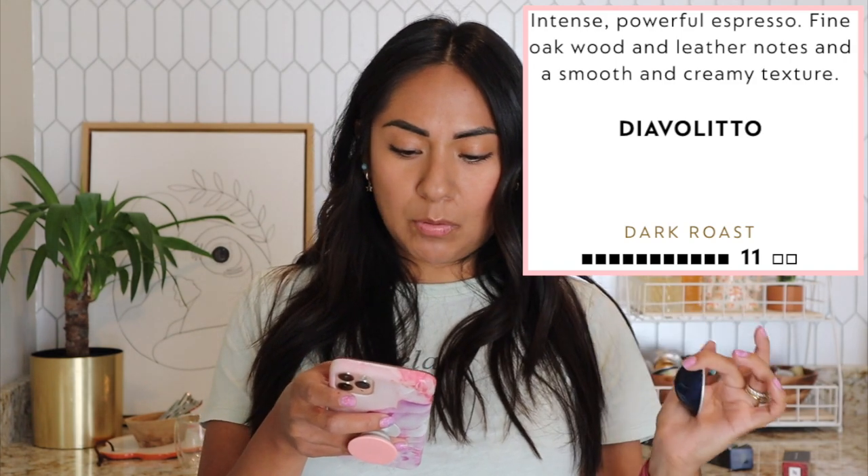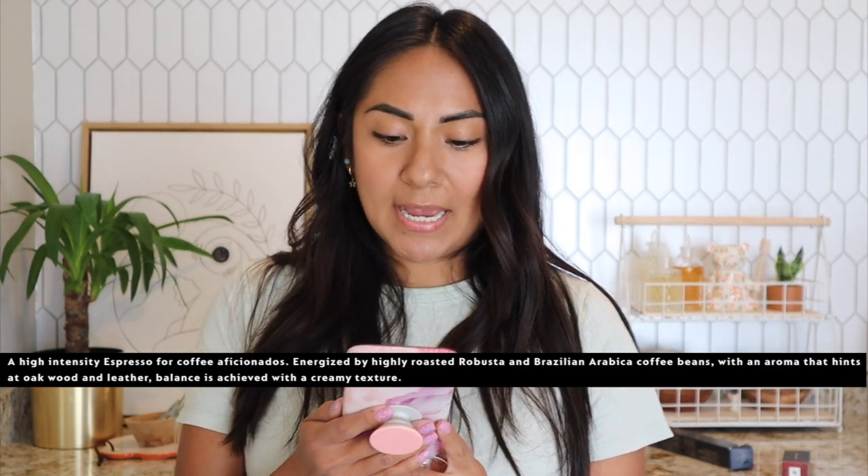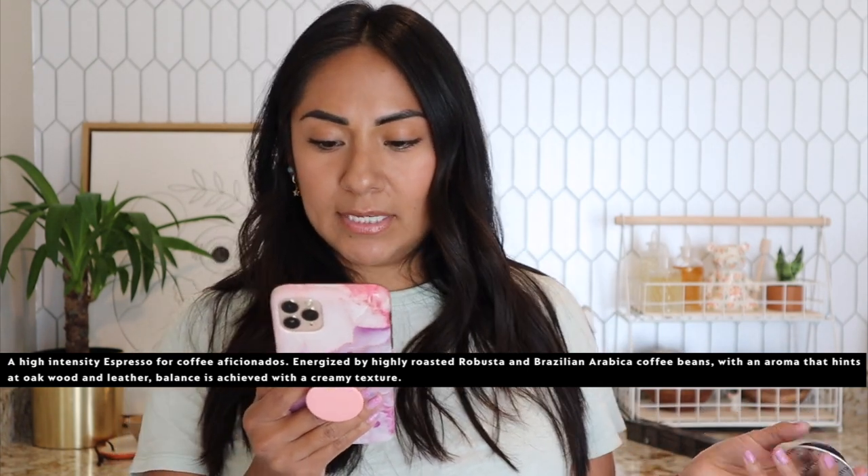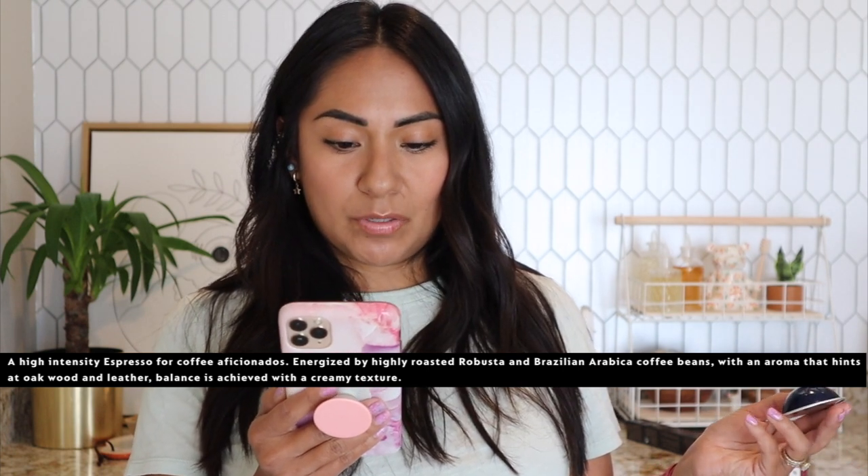It's a single shot of espresso — intense and powerful, spicy roasted. It says it's a high intensity espresso for coffee aficionados, energized by highly roasted Robusta and Brazilian Arabica. I like the Brazilian one. With an aroma that hints at oak wood and leather, balance is achieved with a creamy texture. Some of you guys like to add espresso shots to your regular cups of coffee — that's called a red eye. I can see how it's popular or how you can give your coffee pod a boost with a shot of espresso, but we're tasting it without all that, so let's brew this one.